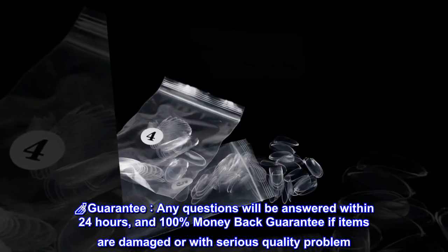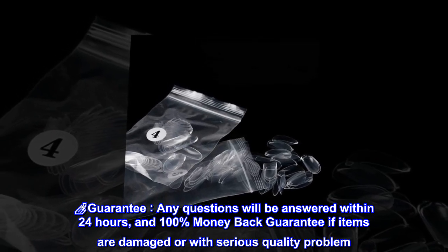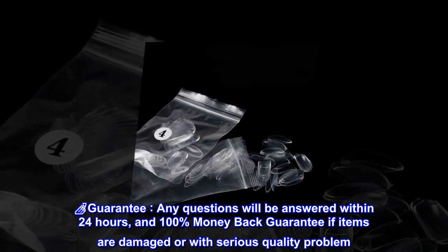Any questions will be answered within 24 hours, and there is a 100% money-back guarantee if items are damaged or have a serious quality problem.